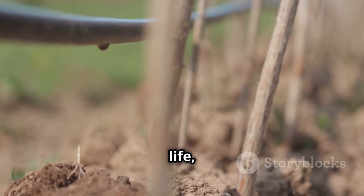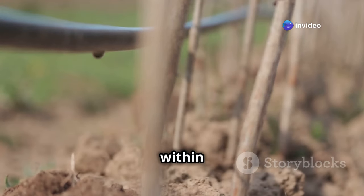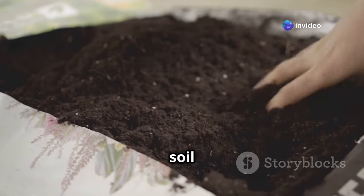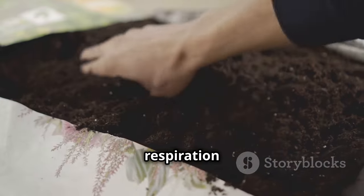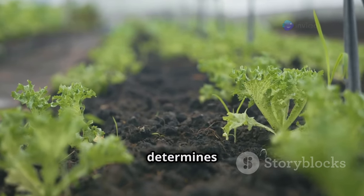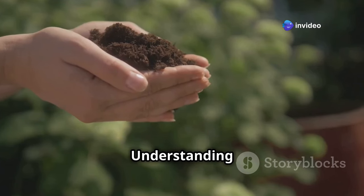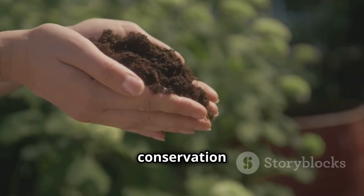Water, the elixir of life, is essential for plant growth and facilitates nutrient transport within the soil. Air, often overlooked, occupies the spaces between soil particles, providing oxygen for plant roots and supporting the respiration of soil organisms. The delicate balance of these four components determines soil health and its ability to support life. Understanding this intricate interplay is crucial for effective soil management and conservation efforts.